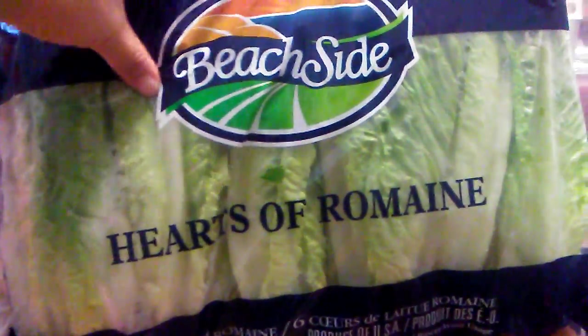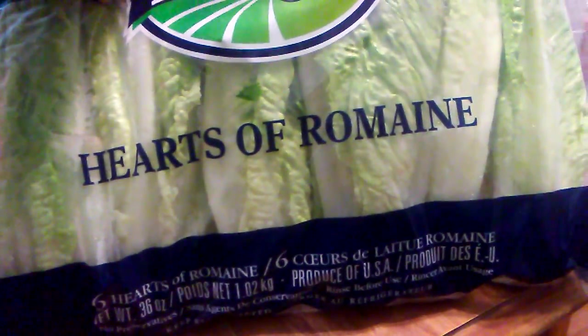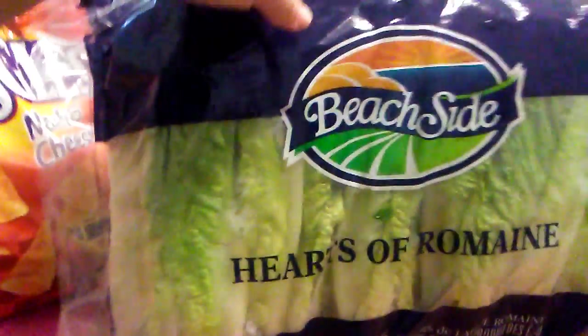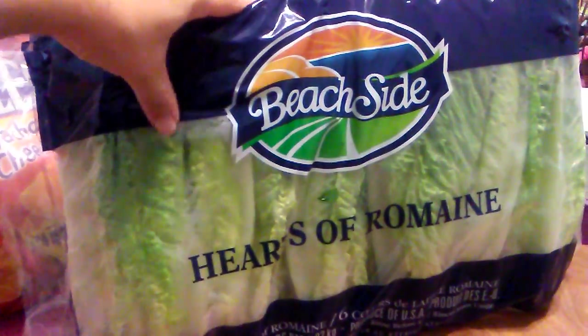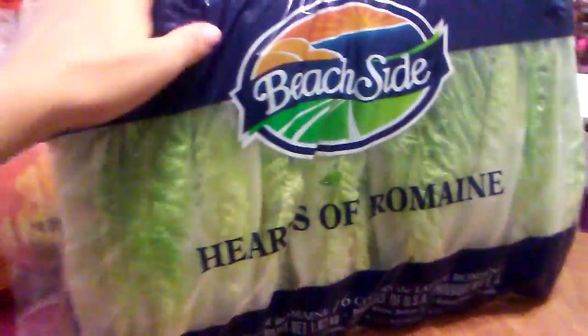I did get a really awesome deal by Beachside. These are six hearts of romaine — actually three pounds. Unfortunately, the expiration date, which I'm guessing is this, I cannot read it. But after I'm done vlogging this, I'm going to cut them up and put them in a bowl so I will use them and not let them go to waste, because I really need to get back in the habit of eating salads again.